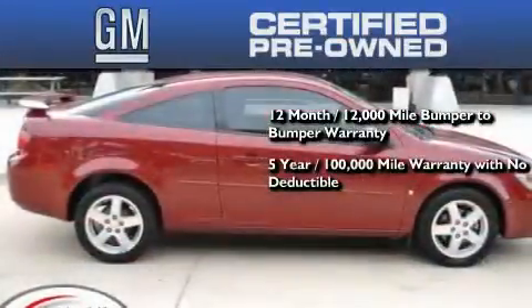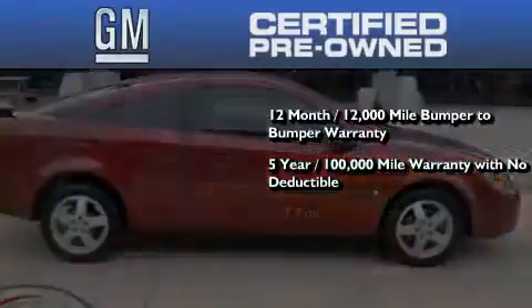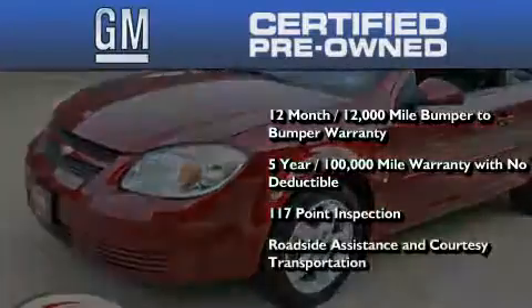A five-year, 100,000 mile powertrain limited warranty with no deductible. A strict factory-set 117-point inspection, plus roadside assistance and courtesy transportation.